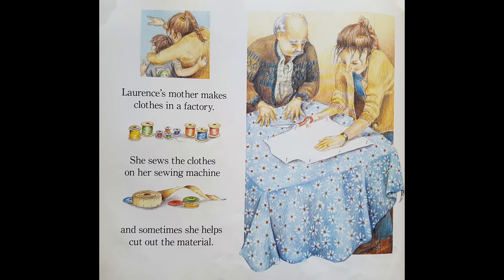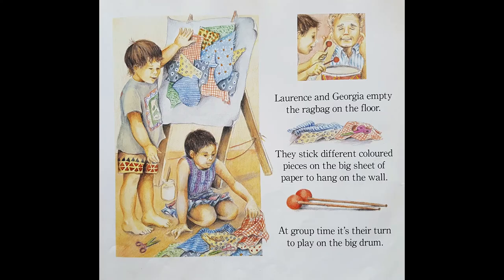Lawrence's mother makes clothes in a factory. She sews the clothes on her sewing machine, and sometimes she helps cut out the material. Lawrence and Georgia empty the rag bag on the floor — can you see it there with their scissors and their glue? They stick different coloured pieces onto a big sheet of paper to hang on the wall. At group time, it's their turn to play on the big drum.